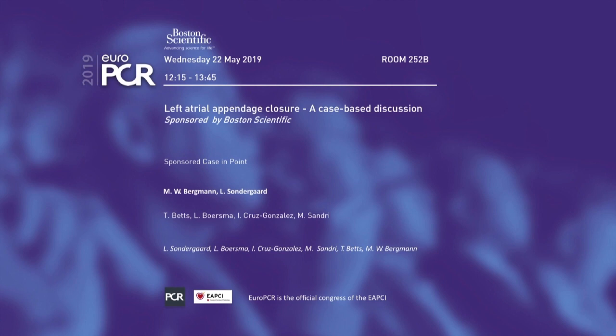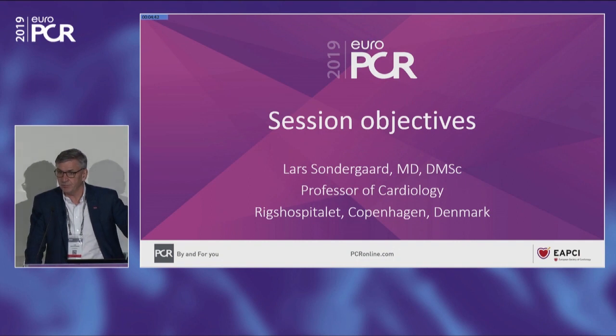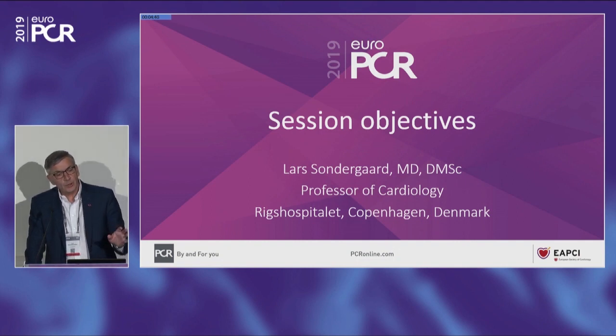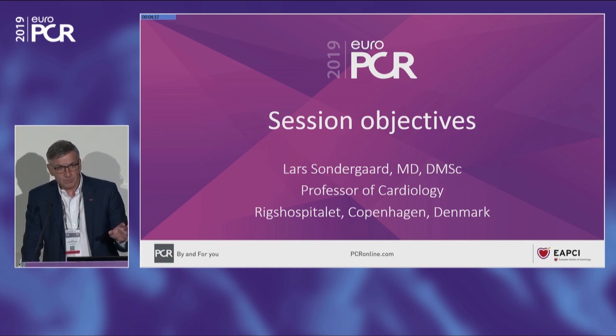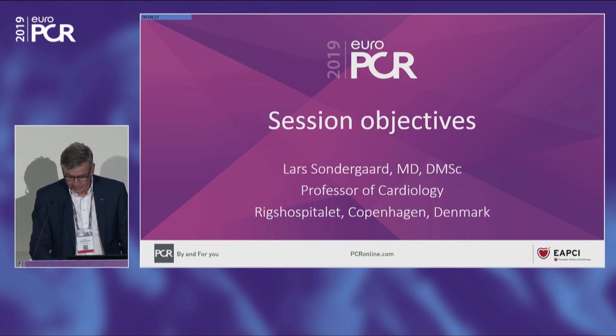Welcome to this session. It's going to be a case-based session where we're going to cover both the evidence for LA closure in patients with atrial fibrillation. We're going to talk about how to optimize the outcome, do a proper pre-procedural evaluation of the patient, how to carry out a safe procedure, and also how to manage these patients safely afterwards.